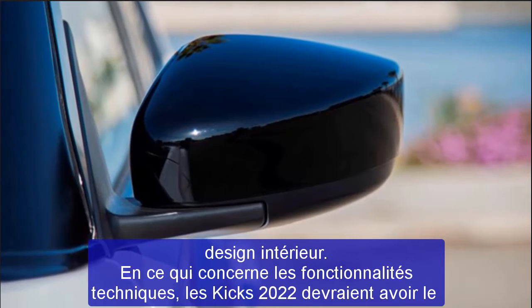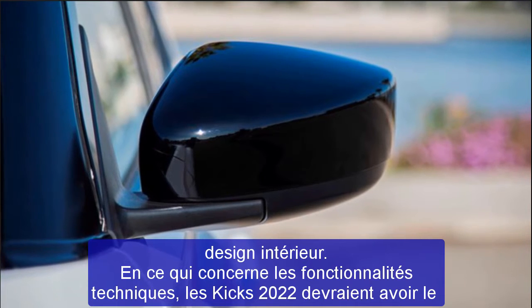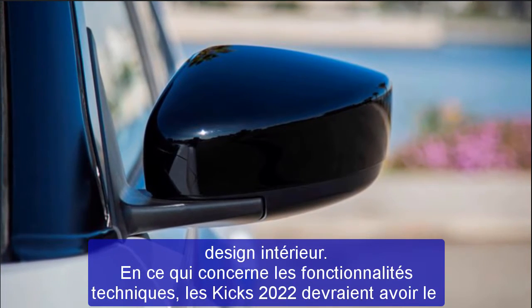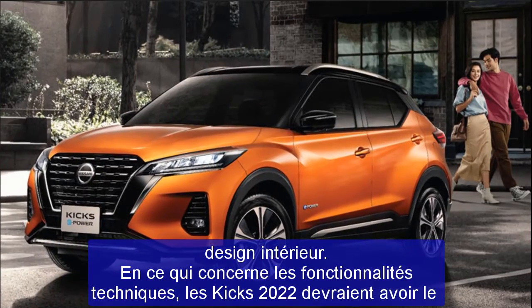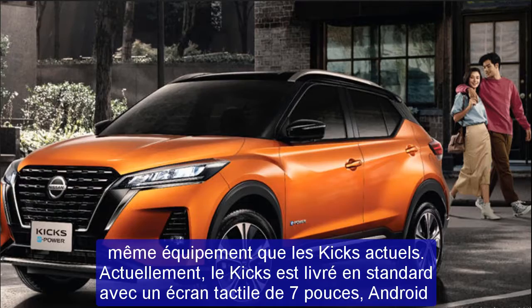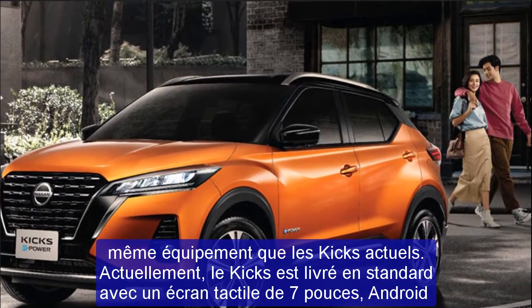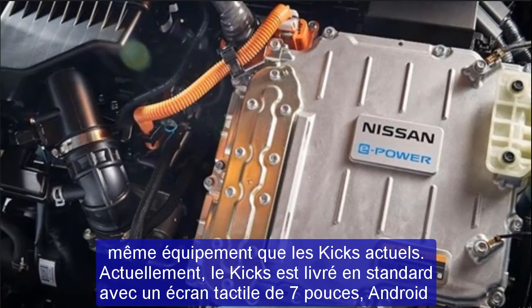The current Kicks is only available with one powertrain. The engine in the subcompact SUV is a 1.6-liter four-cylinder that makes 122 horsepower. A continuously variable automatic transmission is standard, as is front-wheel drive. This engine is expected to carry over unchanged for the 2022 Nissan Kicks.